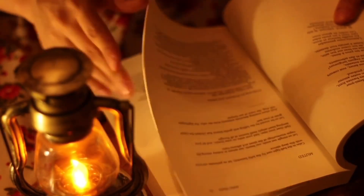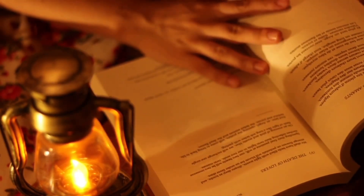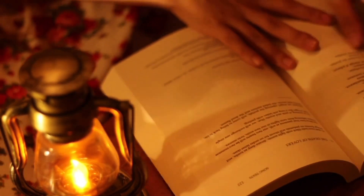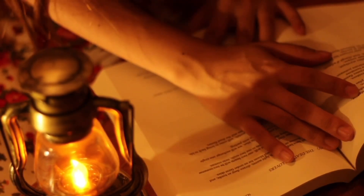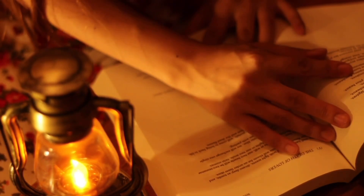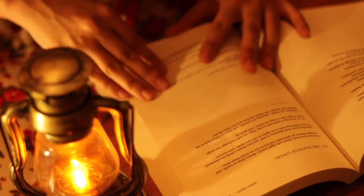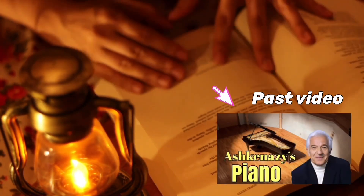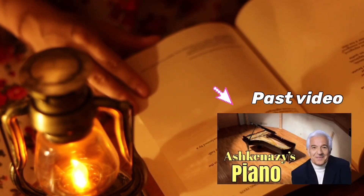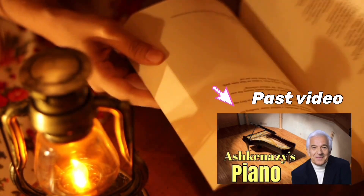Speaking of Debussy, do you guys know what piano brand he preferred the most? It was Bösendorfer. He even quoted: 'Piano music should be written only for the Bösendorfer.' I posted a Bösendorfer vlog before on this channel, so you can check it out. This piano was also played by Ashkenazy, so I was so honored to perform on it.